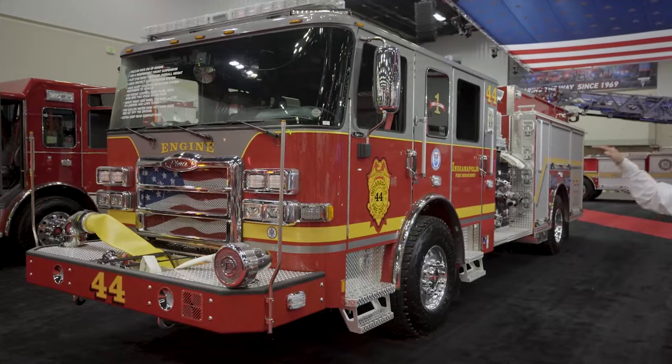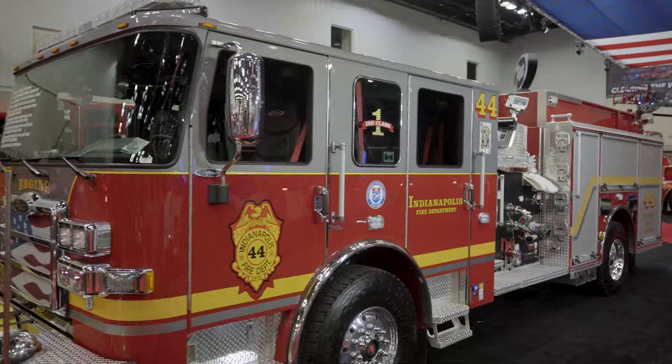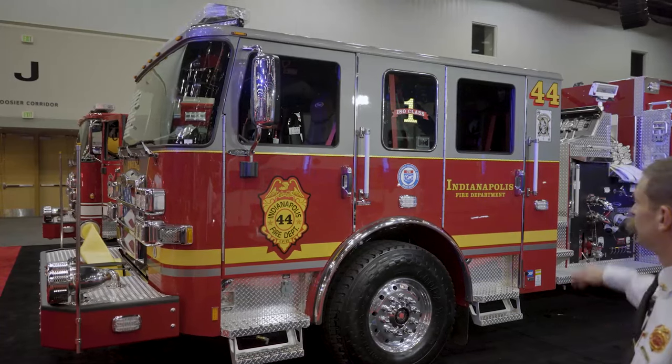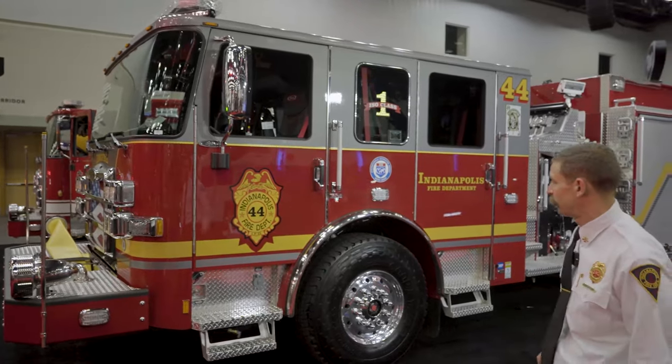We went to a flat cab design on this Enforcer engine. That's to give the driver, when he's pumping, better visibility over the fire ground. We think it improves safety, and also gives us a lower profile. We have some lower bridges in town, things like that.